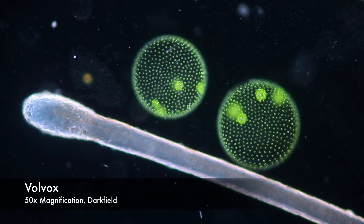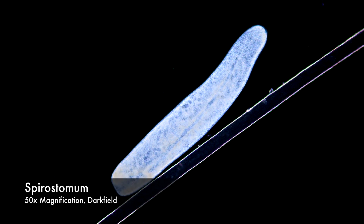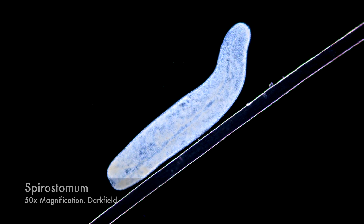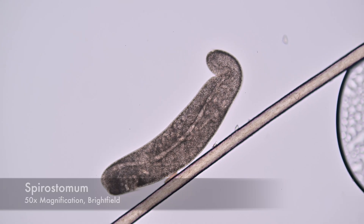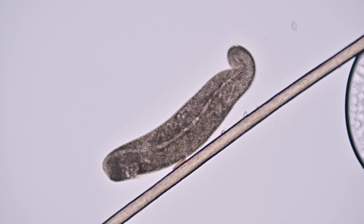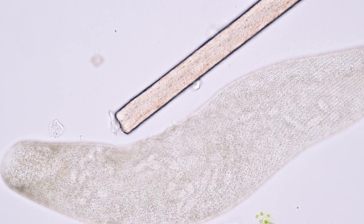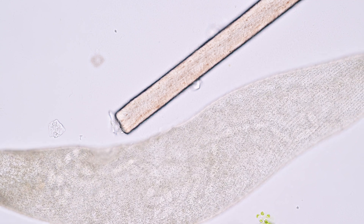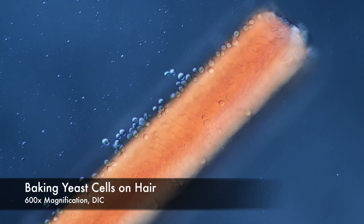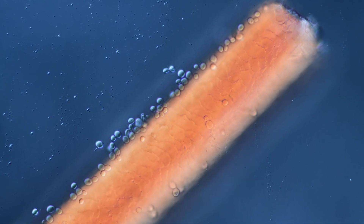Volvox is one of the more massive ones in comparison. Spirostomum is just super massive — it's unbelievable that this is just one cell. On the other hand, yeast is the smallest organism in this lineup. Thank you for all the beer and the pizza.